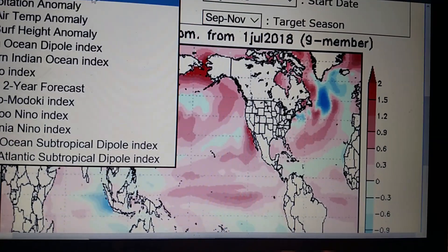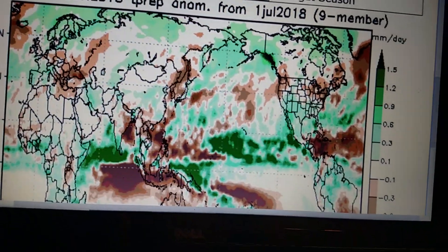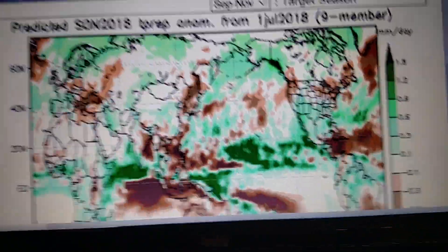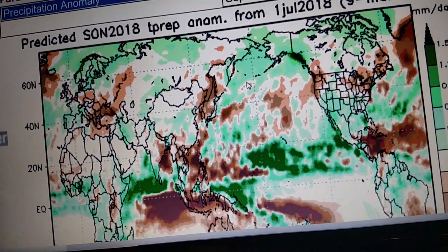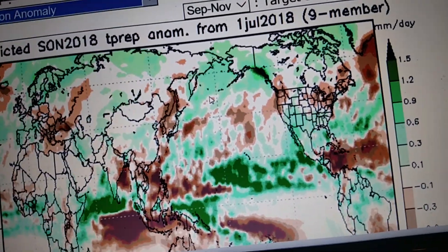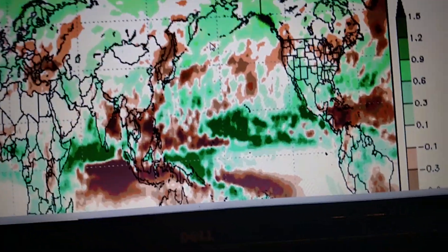It looks like precipitation for the fall. For the fall, the northeast and around the Great Lakes will be below average, while the south and the Rockies will be above average, and the northwest will be below average.